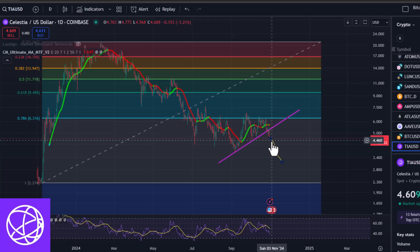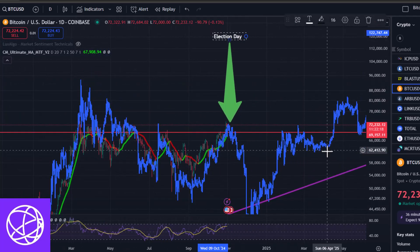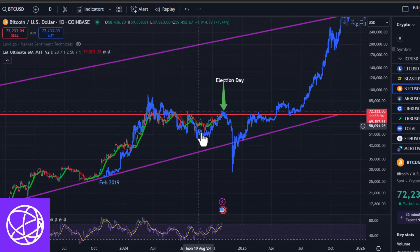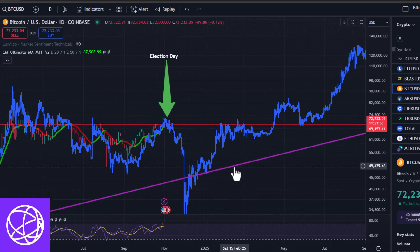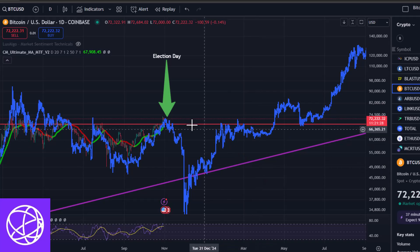One more thing — this downside pattern actually aligns with what we could see with Bitcoin and potentially the entire crypto market post-election day. This blue pattern here is a copy of 2019 all the way up into the top of the 2021 bull run, overlaid on Bitcoin's chart, and it's done a pretty good job of following this pattern. What's interesting is the COVID dip here — right at the beginning of 2020 — aligns with right after election day. So it's really strange that this predictive pattern happens to align with a post-election flush, which I think could easily happen depending on which way the election goes.